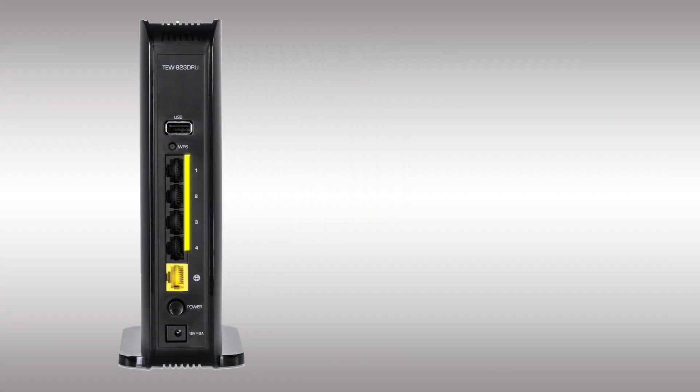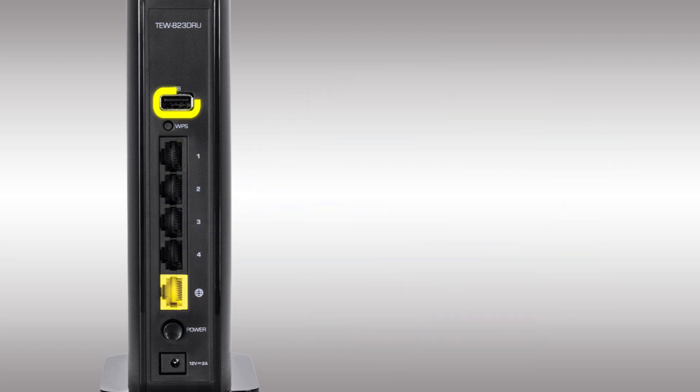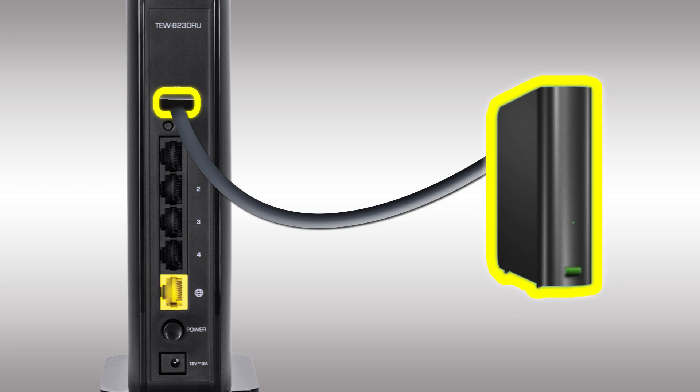Gigabit wired ports on the back of the router maintain high-performance connections to the internet and to wired devices. There's a convenient USB port to share content from USB storage devices and other peripherals.